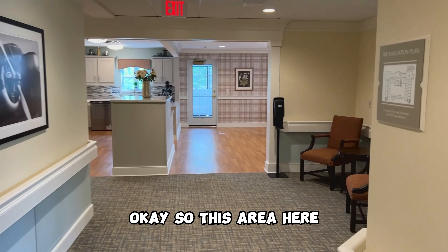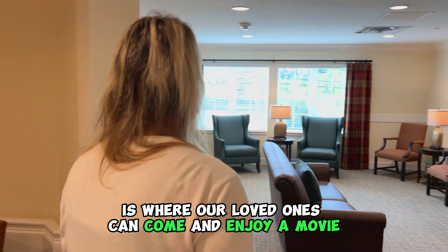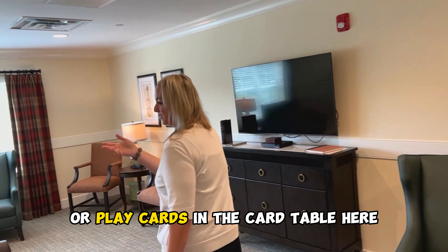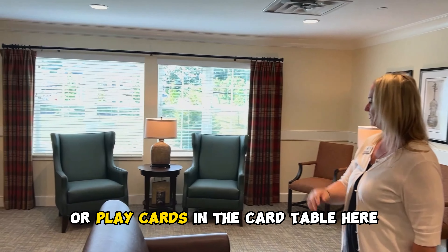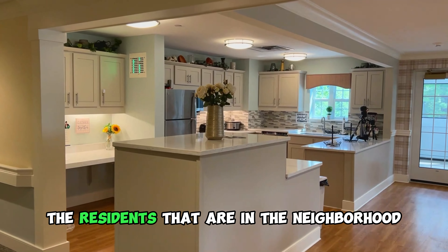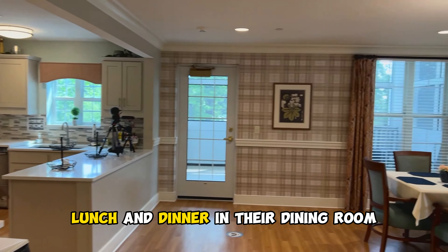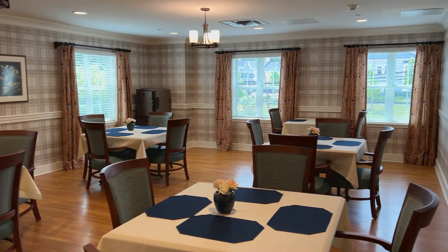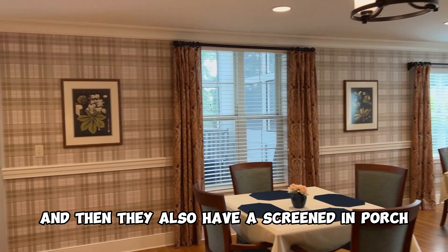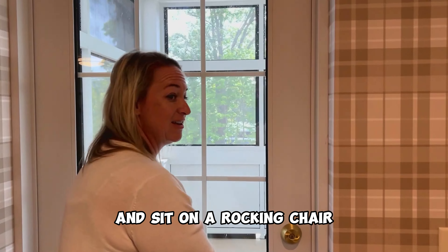This area here is where our loved ones can come and enjoy a movie, sit by the fireplace, or play cards at the card table. It's designed for them to come in at any time. The residents in the neighborhood can also enjoy a meal — we have breakfast, lunch, and dinner in their dining room. We also have a street and a big porch for residents to enjoy if they would like to read a book and sit on a rocking chair.